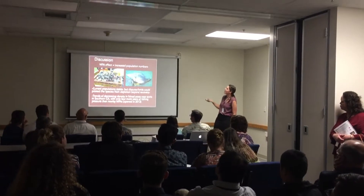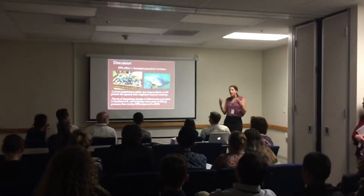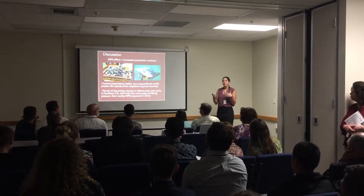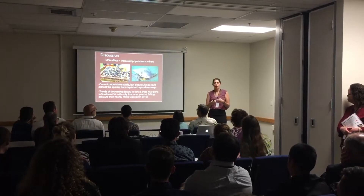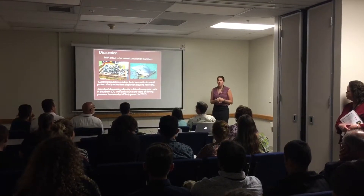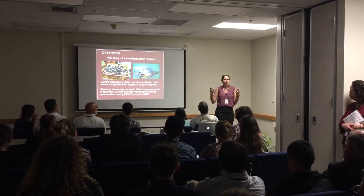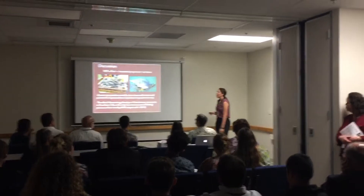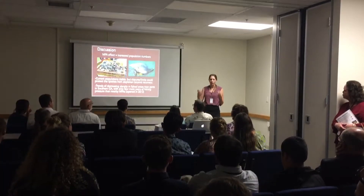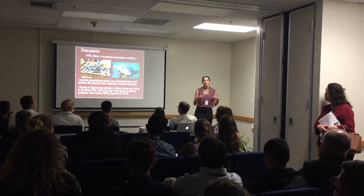We did see that MPA effect and that fishery effect, so there is some kind of human impact on the species. This will hopefully help us give information to fisheries management so they can make decisions on what type of limits to put on this fishery. The current populations are not endangered and not in any imminent danger — they're stable — but we want to make sure there are some limits on the fisheries so they don't become over-fished, because we did see that decreasing density in the fished areas.